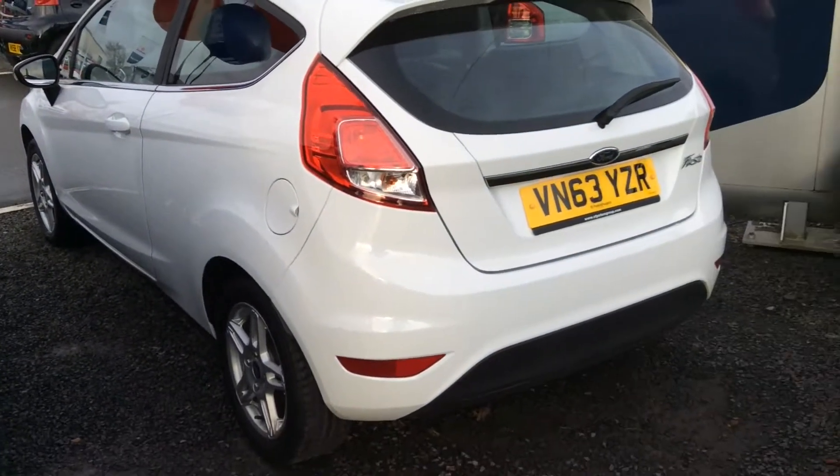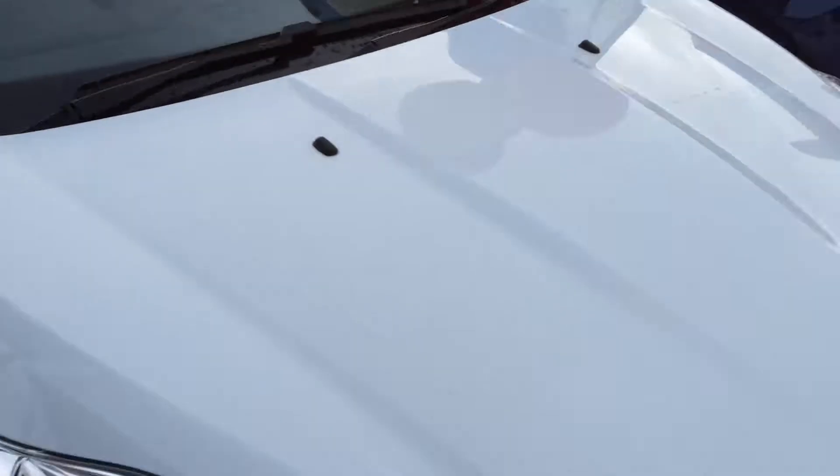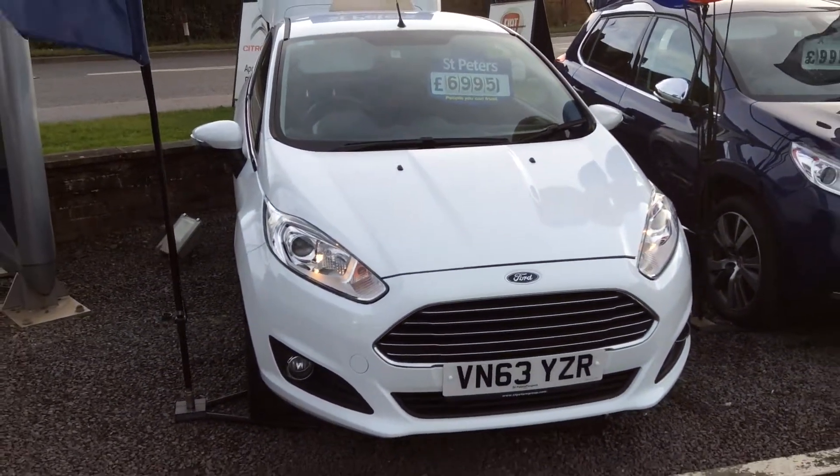Here we have a Ford Fiesta 3-door 1.25 petrol. This car is up at £6,995. It is the Z-Tec spec, and the front fog lights and alloy wheels.